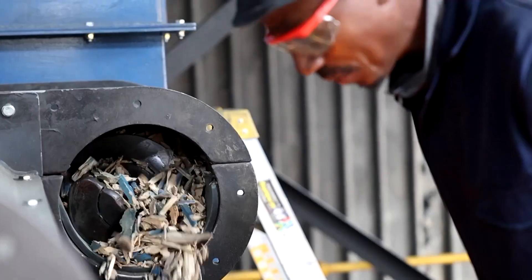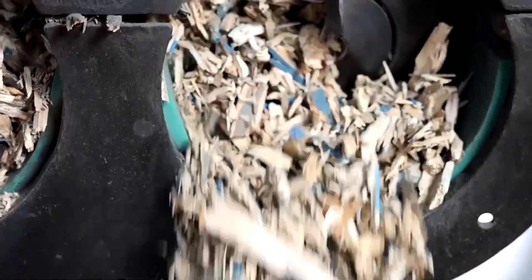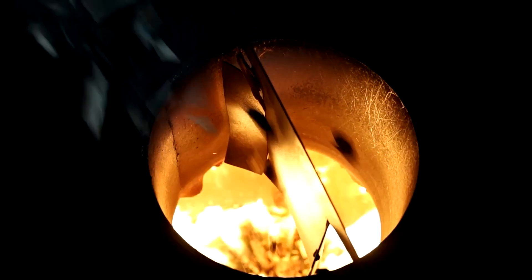The biochar is produced in Johannesburg by AdSorb Carbon. Waste wood chips are fed into pyrolysis furnaces, heated to around 1,110 degrees Fahrenheit, and then further activated at up to about 1,650 degrees Fahrenheit.